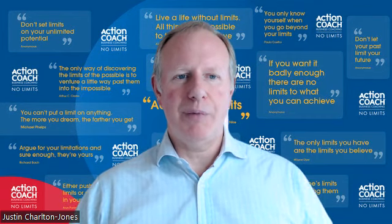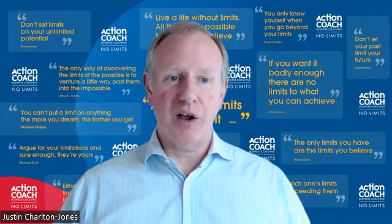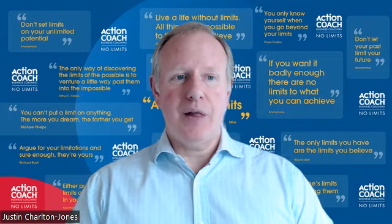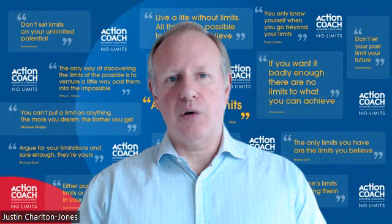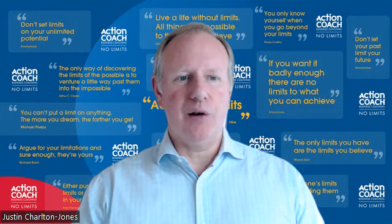Your USP, your unique selling proposition, is the unique thing that you can offer that your competitors can't. It's your competitive edge. It's the reason why customers buy from you and you alone. If you don't have a USP, you're condemned to a struggle for survival. That way lies hard work and very little reward.